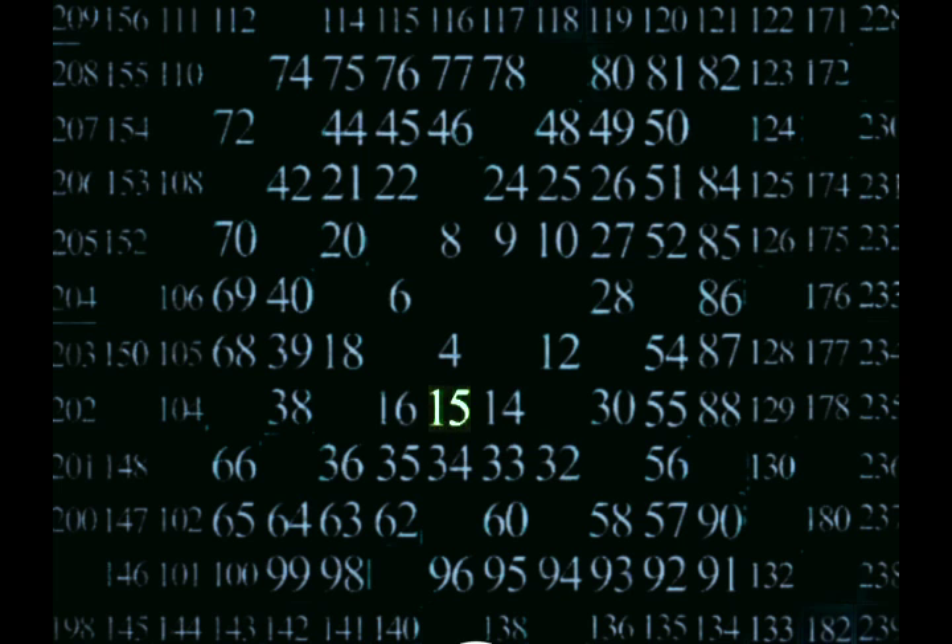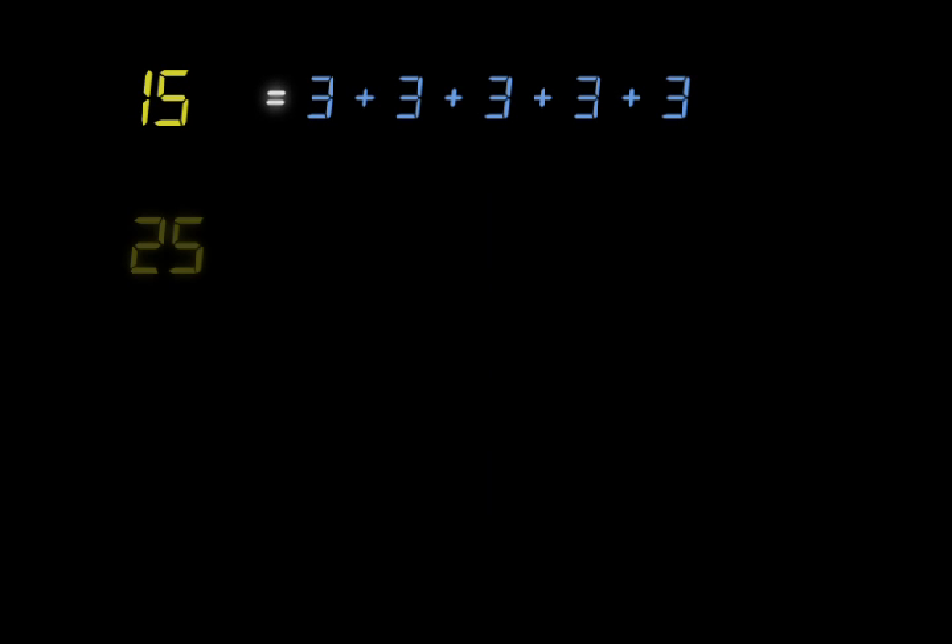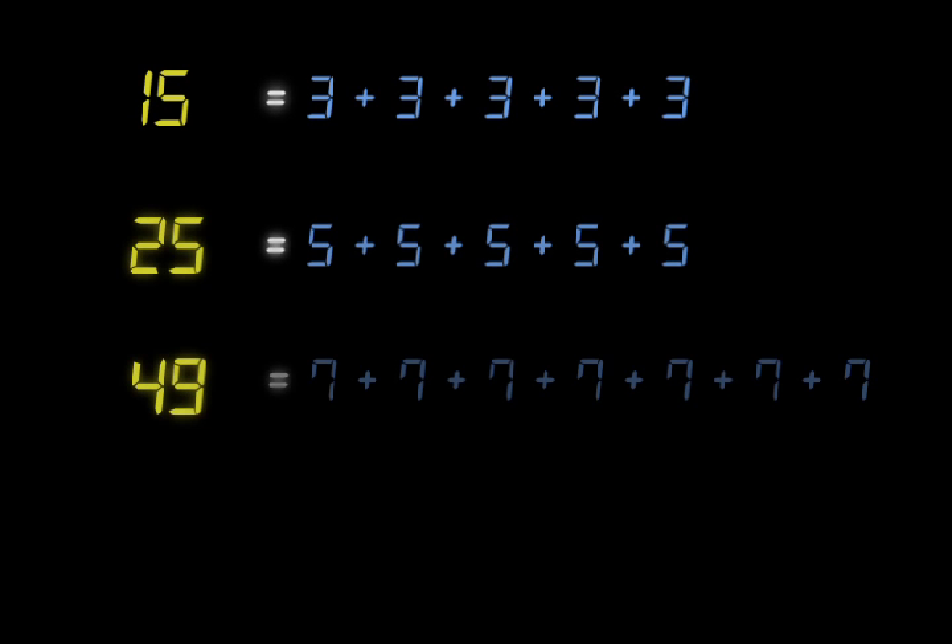Now, pick any composite number and break it down, and you are always left with prime numbers. So Euclid knew that every number could be expressed using a group of smaller primes — think of these as building blocks. No matter what number you choose, it can always be built with a combination of smaller primes. This is the root of his discovery known as the Fundamental Theorem of Arithmetic.